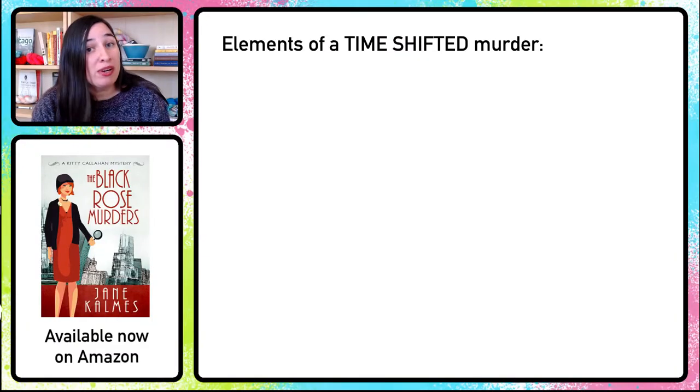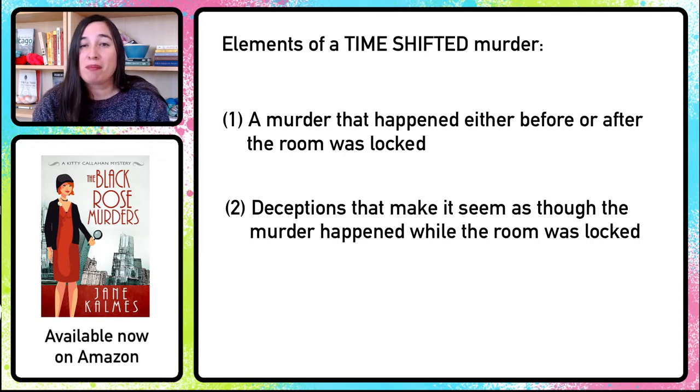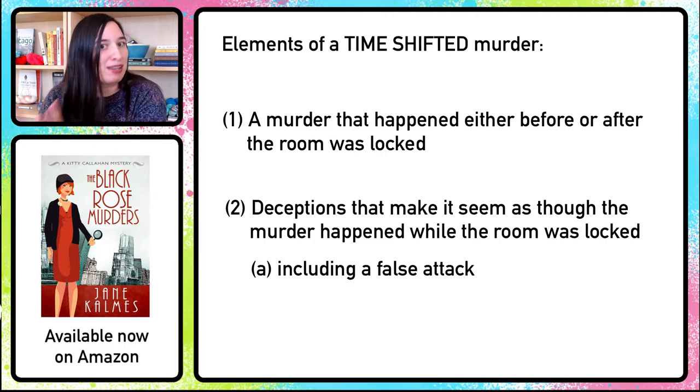The basic elements you're going to need for a time-shifted murder are: a murder that happens either before or after the room was locked, and deceptions that make it appear as though the murder happened while the room was locked. One of these deceptions is almost always going to be a false attack — a particular moment when witnesses believe that the victim is being murdered, and we saw that in both previous episodes. Let's take a look at an episode where more deceptions are needed. This is an episode where the murder is time-shifted forwards — the murder happened before the room was locked but appears to happen later.